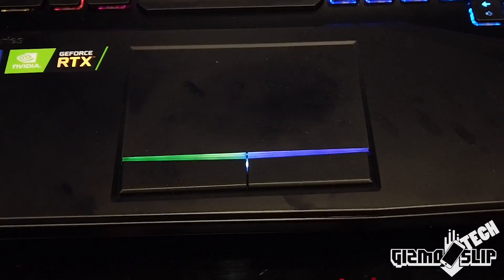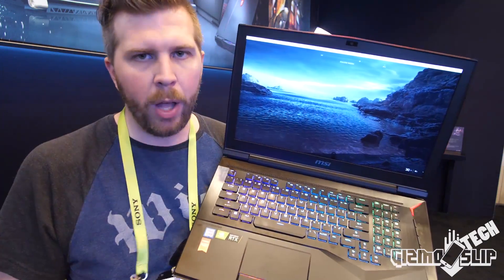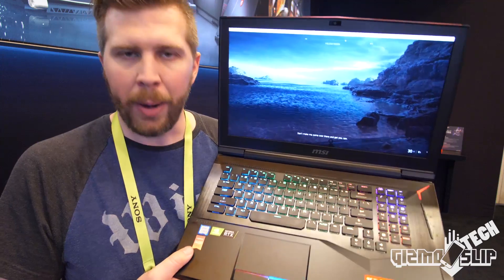That's my hands-on with the GT75. I hope you guys enjoyed it. If you did, hit that subscribe button, tap the like button, hit the notification bell. We'll see you guys in the next one. Brandon out.